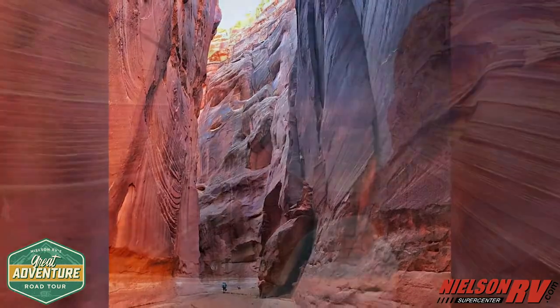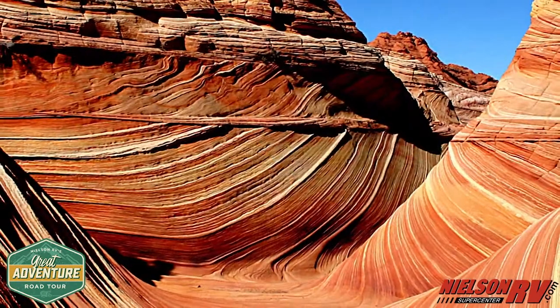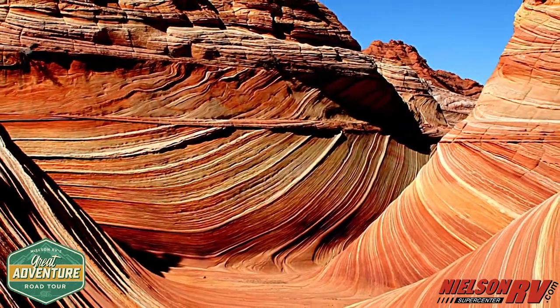Not far from Buckskin, you find the Pariah Canyon, with miles of twists and turns of dramatic water narrows — one of the more family-friendly hikes in the area. But don't forget your water shoes.